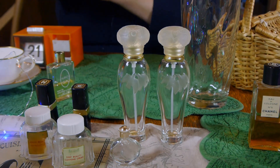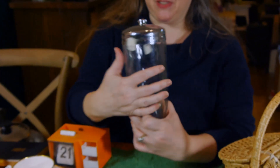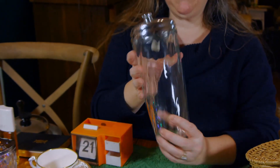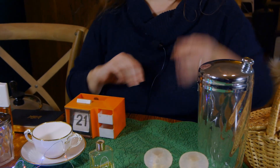We stayed around for a bit — had a second, a third, a seventh look. We saw this nice shaker with a beautiful swirl, and that was about $2.50. So we got that as well.